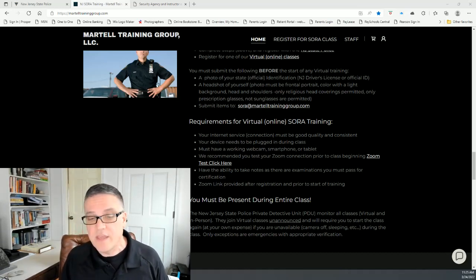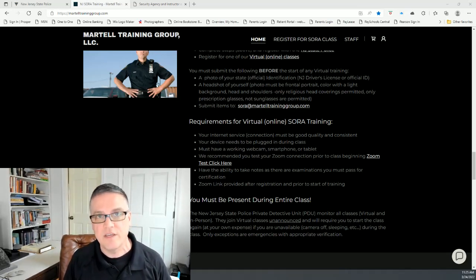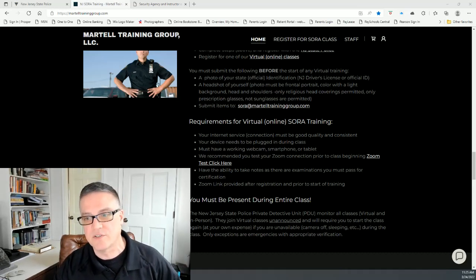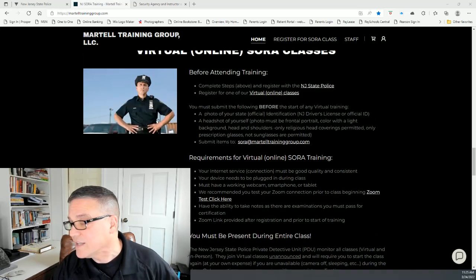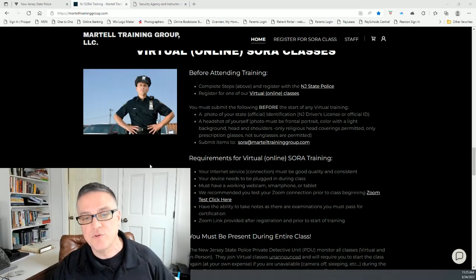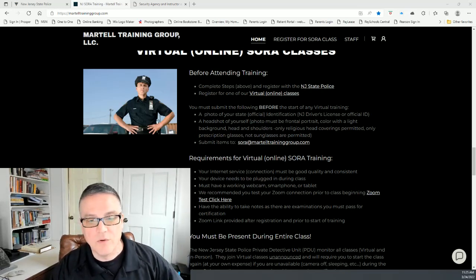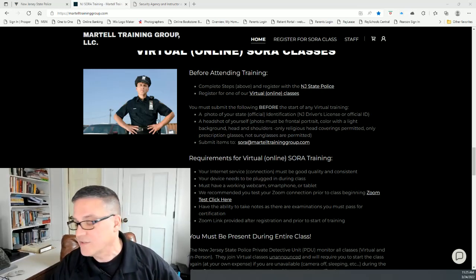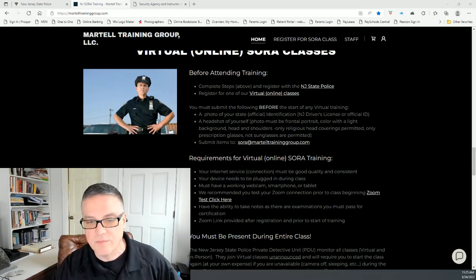If they see someone who's not in class, not in front of the camera, or sleeping, they will make you take the class again and you will have to pay another fee to register for another class and do the process all over again. It's not something where you can set up your computer, have it run, and walk away to get some errands done. You have to be present during the entire class. There are breaks, but for the entirety of the class you have to be present.